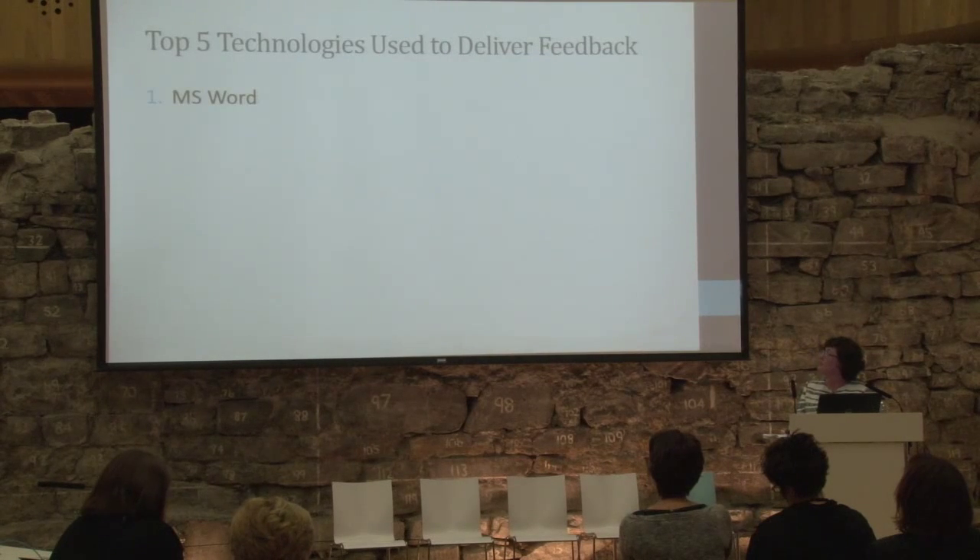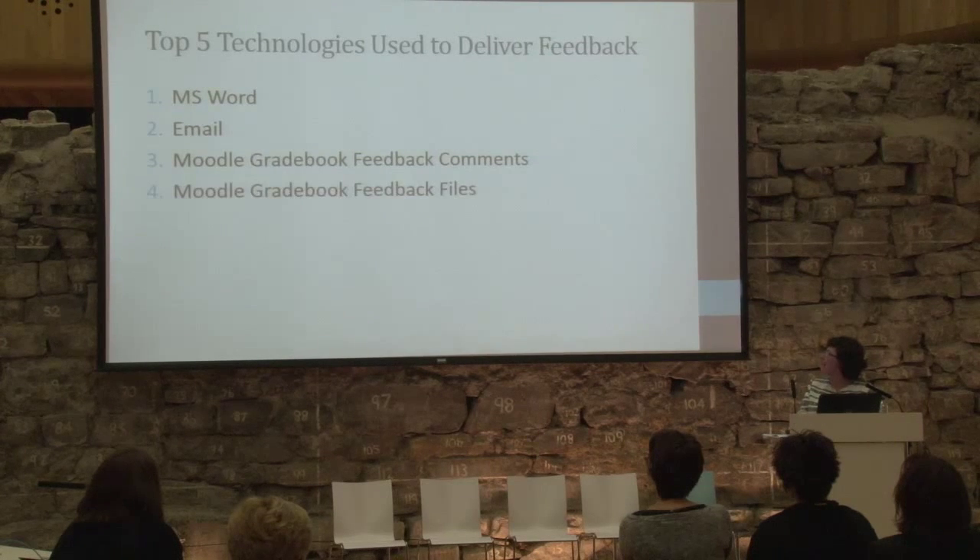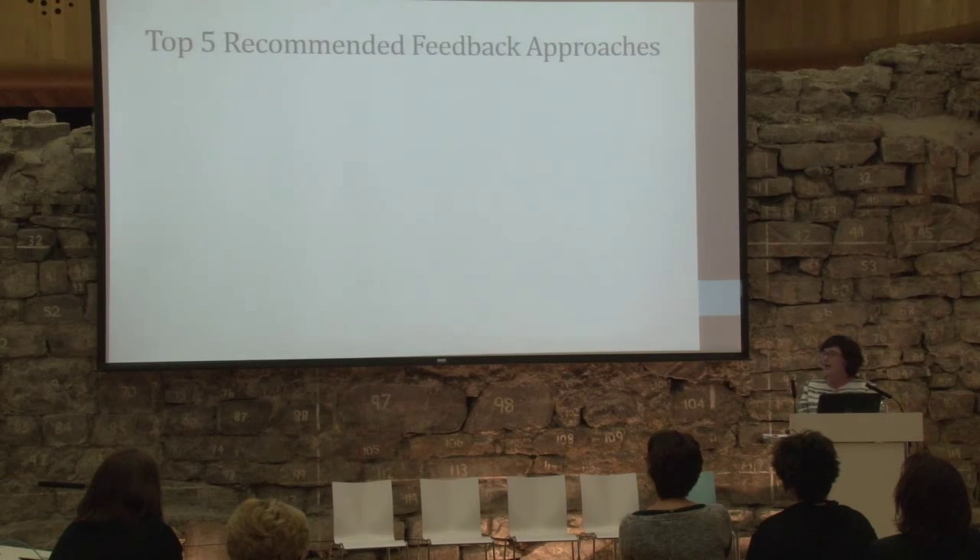What technologies are used to give feedback at the moment? Word was number one. Then email, Moodle feedback, Moodle grades, and to a much lesser extent Moodle quiz. We also asked staff to recommend approaches they've tried that worked.